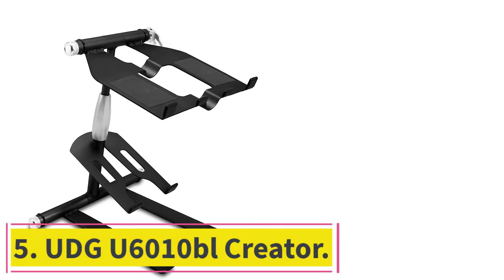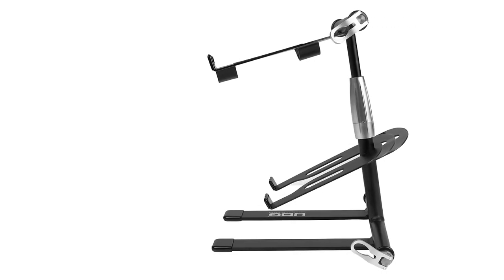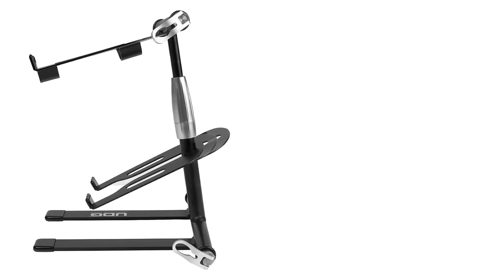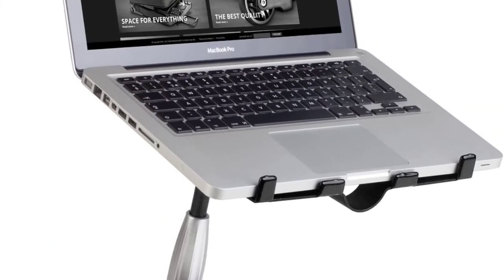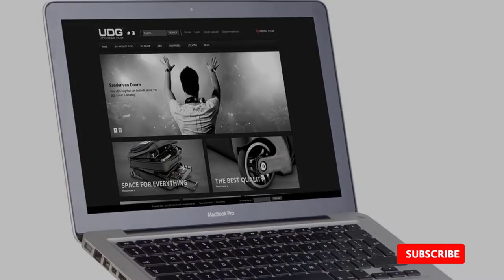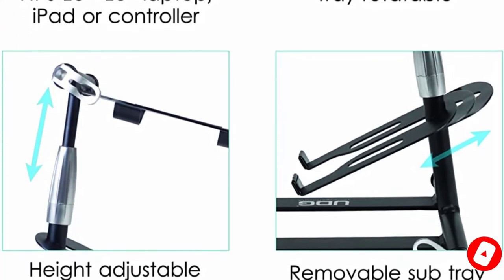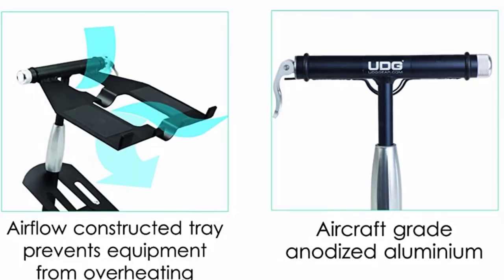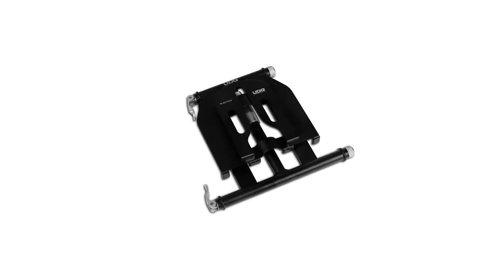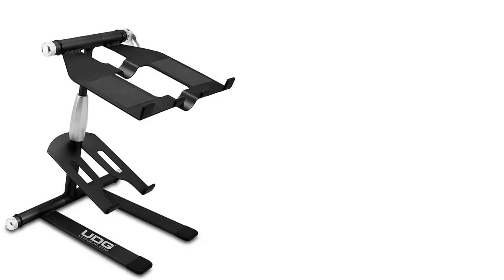At number five: the UDG U6010BL Creator, the best DJ laptop stand that comes with a removable tray. If you need a reliable mobile DJ gear to complement your laptop setup, this is a dependable device. It is best suited for the musician, music producer, and disc jockey, offering a small form factor and solid casing with user-friendly features.